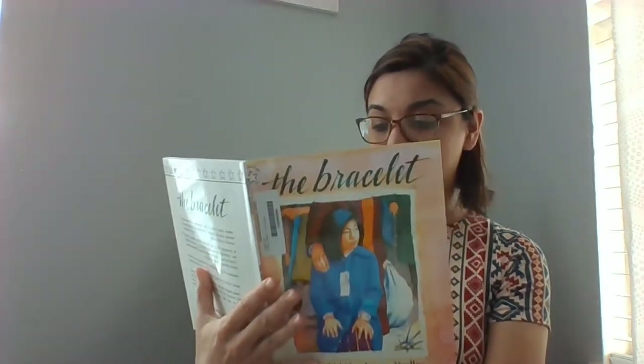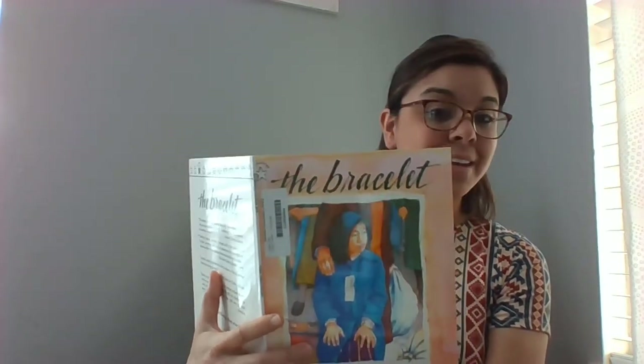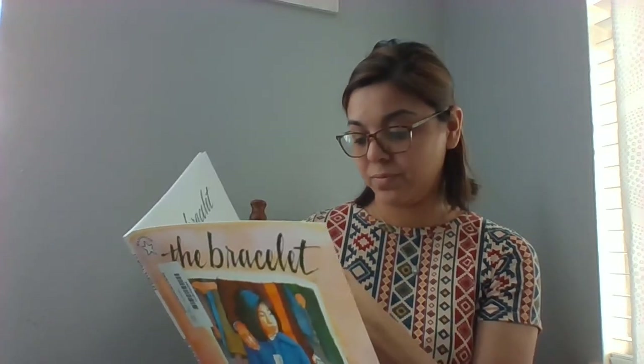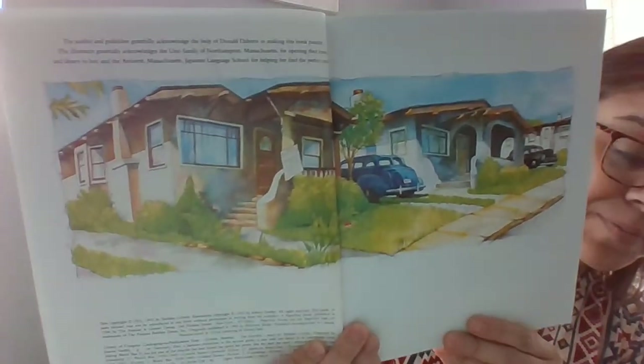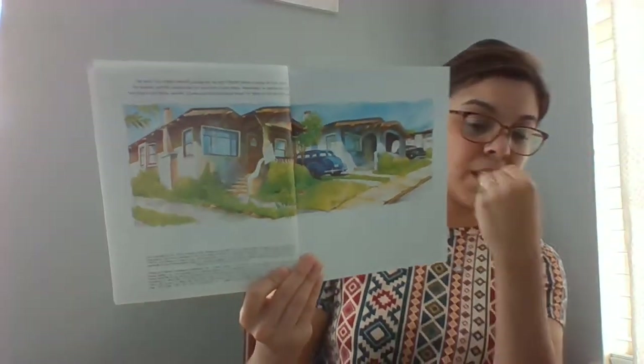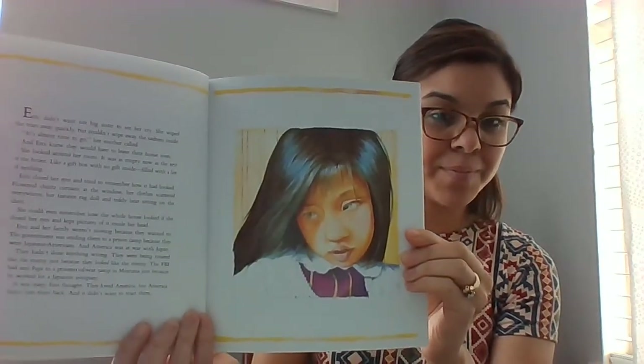The Bracelet by Yoshiko Uchida, illustrated by Joanne Yardley. Here's the first picture. There's Emmy. Emmy didn't want her big sister to see her cry. She wiped the tears away quickly, but couldn't wipe away the sadness inside.